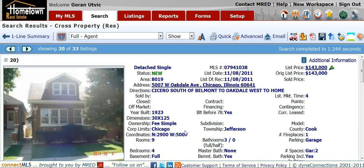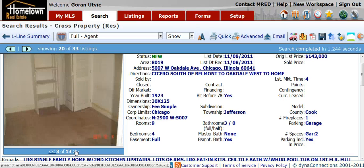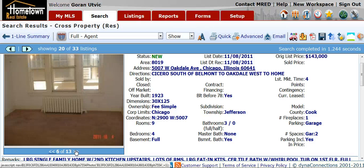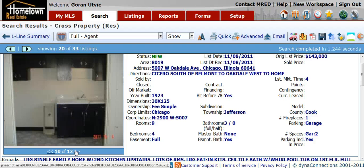Another Chicago bungalow at 5007 West Oakdale. It's in the Belmont Cragin area. List price of $143,000. Take a look at the photos on this one. It's a four bedroom, three bath home.